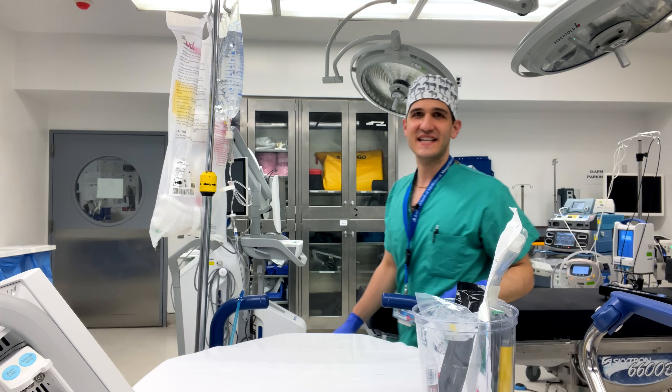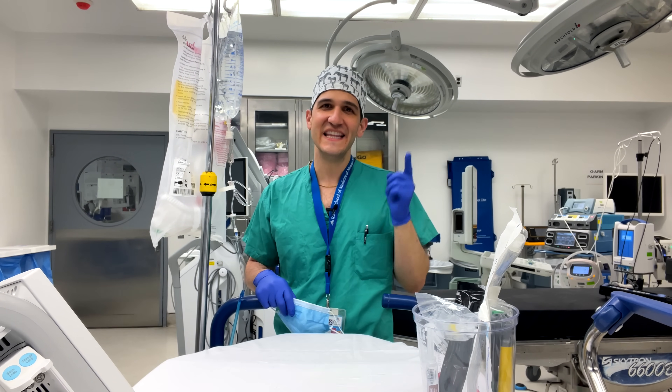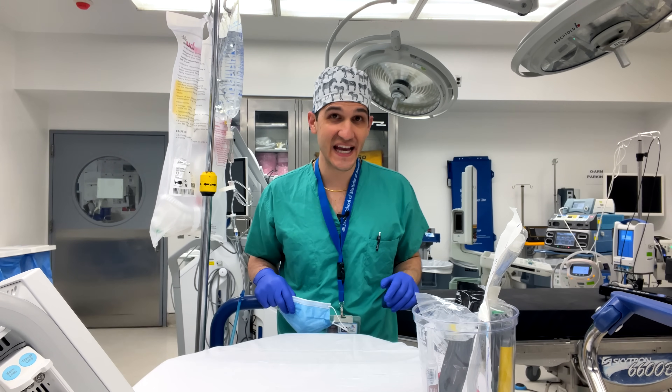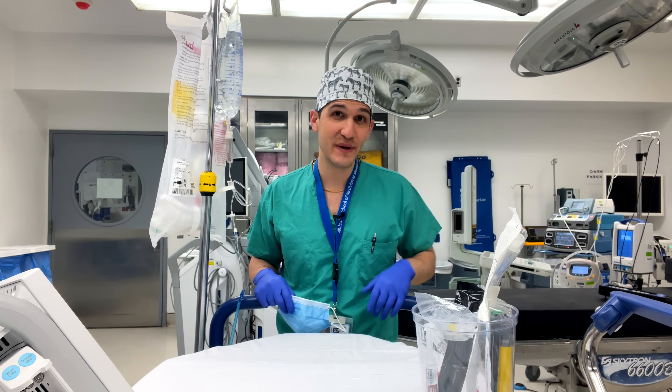Hi, my name is Max Feinstein and I'm an anesthesia resident at the Mount Sinai Hospital in New York City. In this video we are going to be going on a journey from the neurosurgical operating room that we're standing in right now on the eighth floor of this building all the way down to the interventional radiology suite which is in the basement.